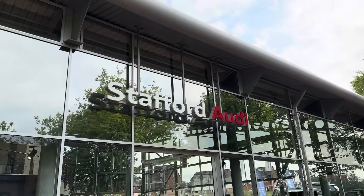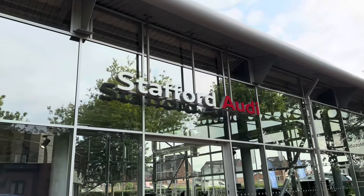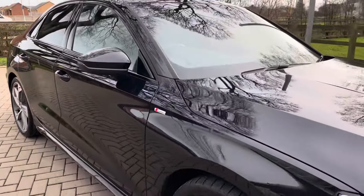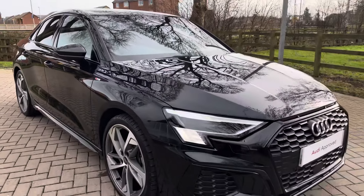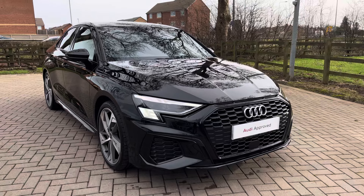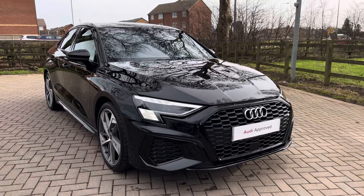Hello, my name is Jack from Stafford Audi, and today I'm going to be taking you around this Audi approved used vehicle. Featured today is this approved used Audi A3 Saloon Edition 1 35 TFSI. This particular example is finished in the optional Mythos Black metallic paintwork and is also featured with the S-Tronic gearbox.